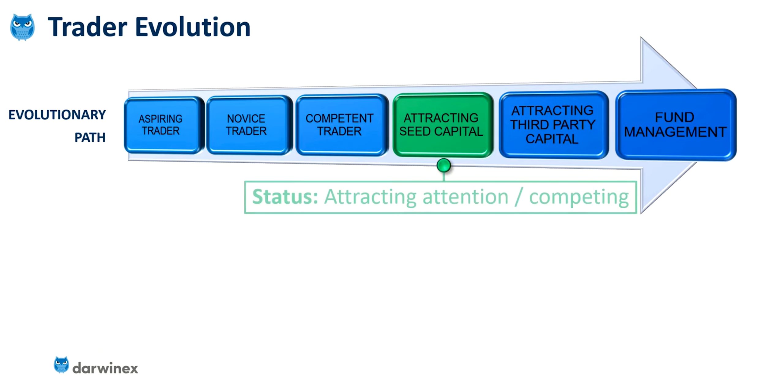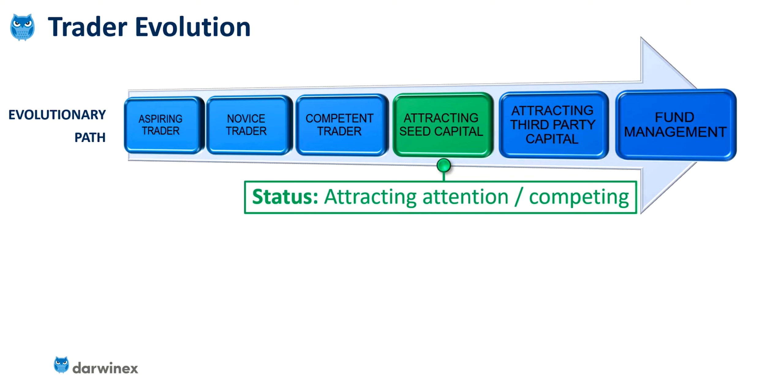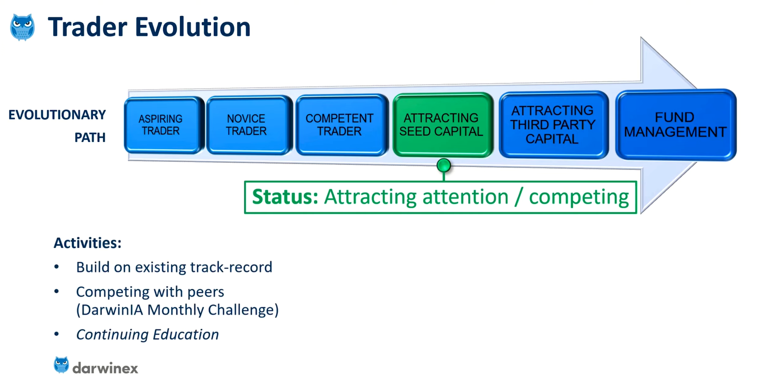At the next stage of attracting seed capital, you're really beginning to get some attention from observers, and you'll also find yourself competing with peers. You're going to be focusing on building on that existing track record. Anything you can do that adds the element of competition, I find, actually drives me and spurs me on to improve further.